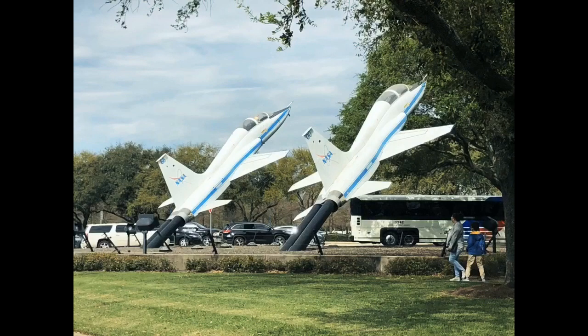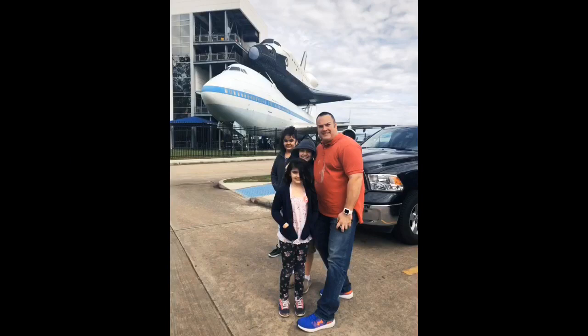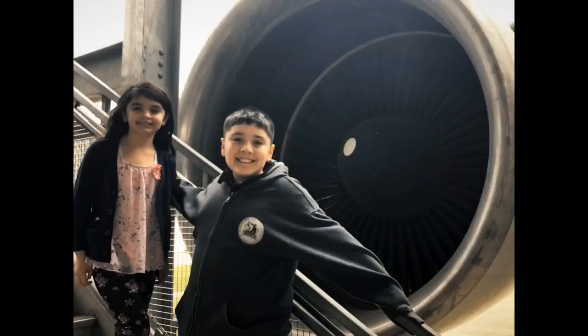Here are some things we learned about on our trip to NASA. NASA customized this passenger plane so we could carry the space shuttle from Houston to Cape Canaveral, where it would launch.